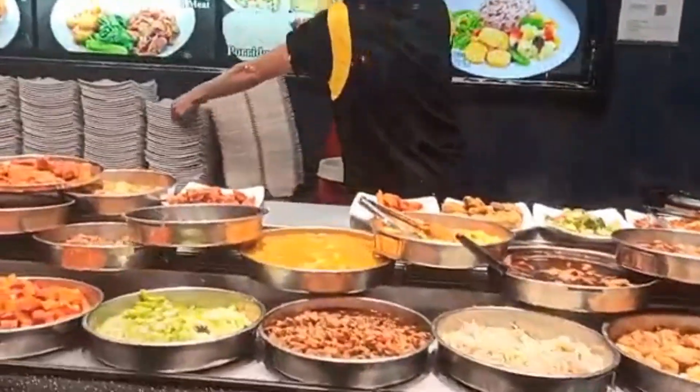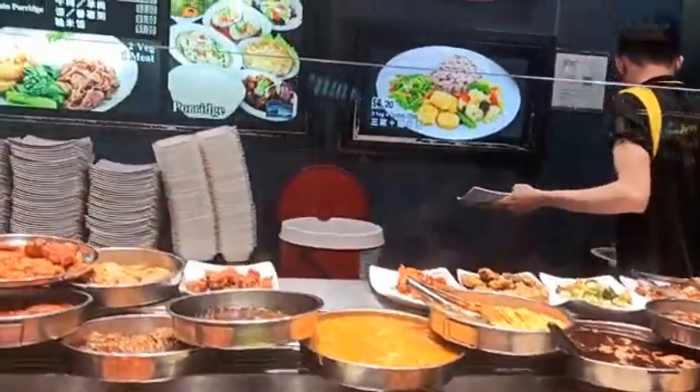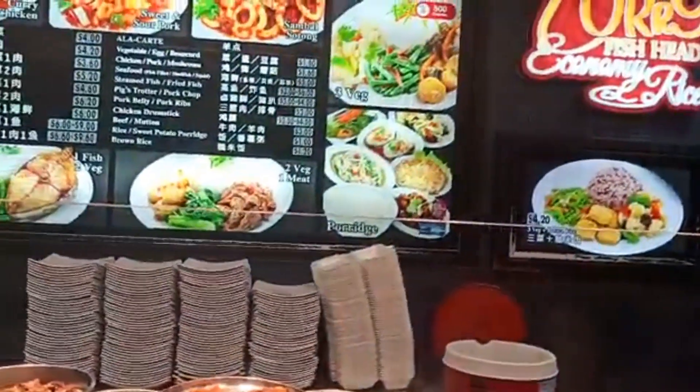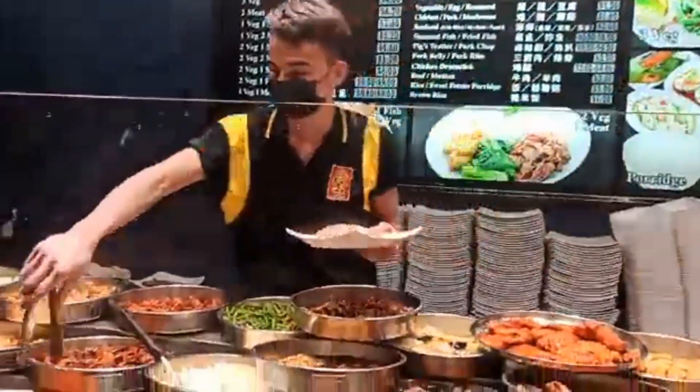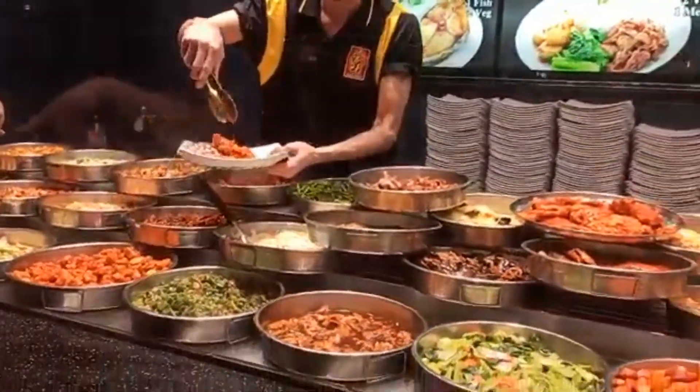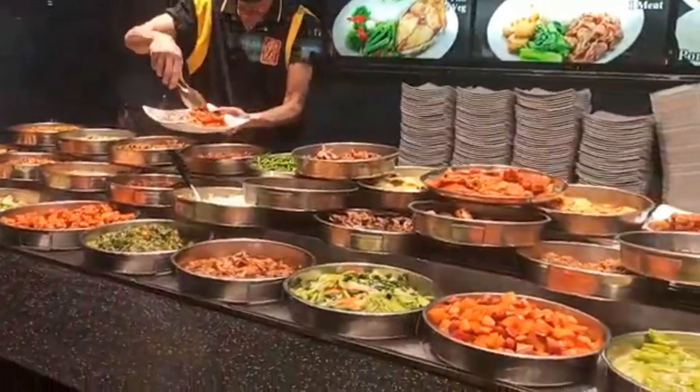Here is another economy rice set. As you can see, they have economy rice where you can select any number of vegetables, fish, or chicken. There are other varieties as well that you can choose from.